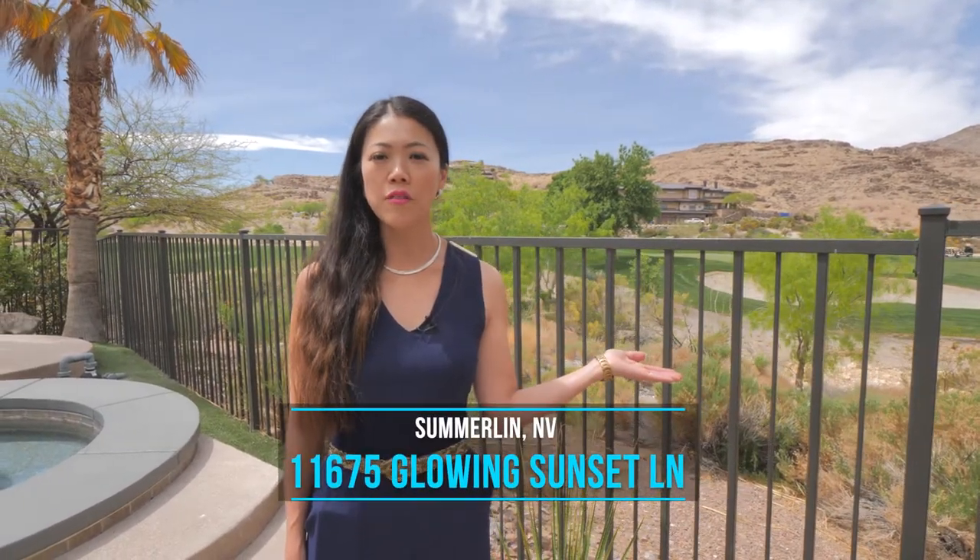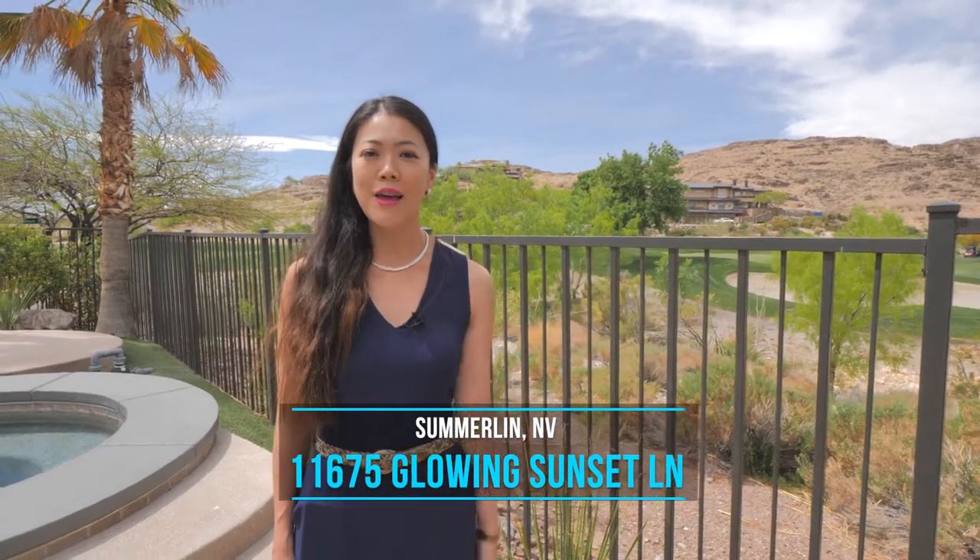Konnichiwa! My name is Kaori Nagao, your Las Vegas Lifestyle Specialist. Today I'm very excited because I have an open house here at the Red Rock Country Club, 11675 Glowing Sunset, and my friends Ben and Natalia are coming with me to tour the house. Are you interested in learning more about Las Vegas Lifestyle and also Red Rock Country Club? If you're new to my channel, please make sure you subscribe, like, and comment. I'd love to hear from you. Now let's go check out this house.